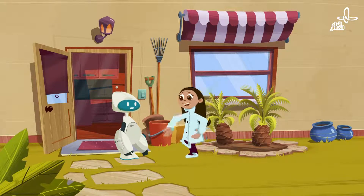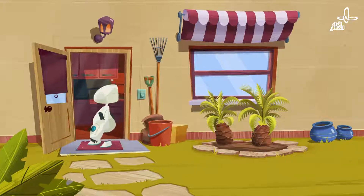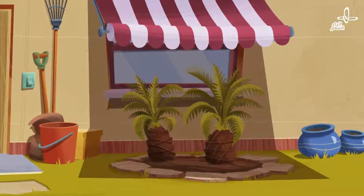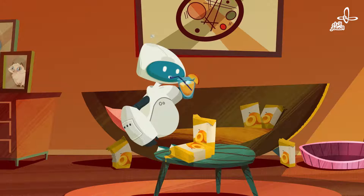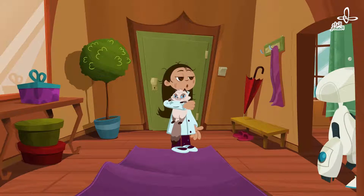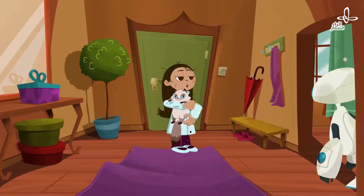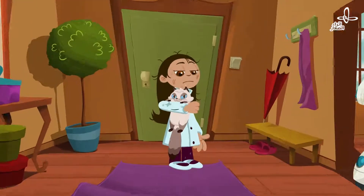Oh no — the cat! It's not allowed to be outside. I'll be back. This cat made me chase it all over the neighborhood! Did you enjoy seeing the neighborhood? No more leaving the door open — this cat is staying indoors.